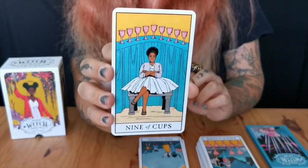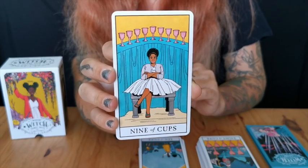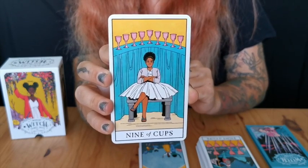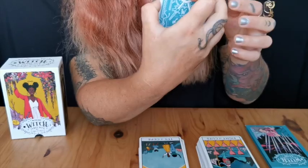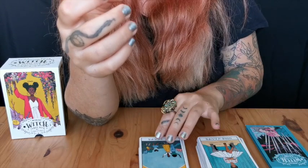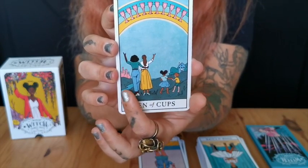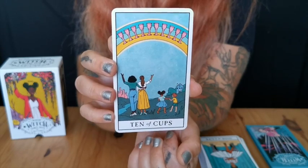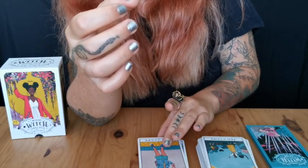Nine of Cups — this deck is making me giggle. Look at this person — how content they are, just like 'yeah, those are my cups.' So, so lovely. Ten of Cups — I want to cry. The family is like a clear family, celebrating — just lovely, just amazing, I can't get over it.